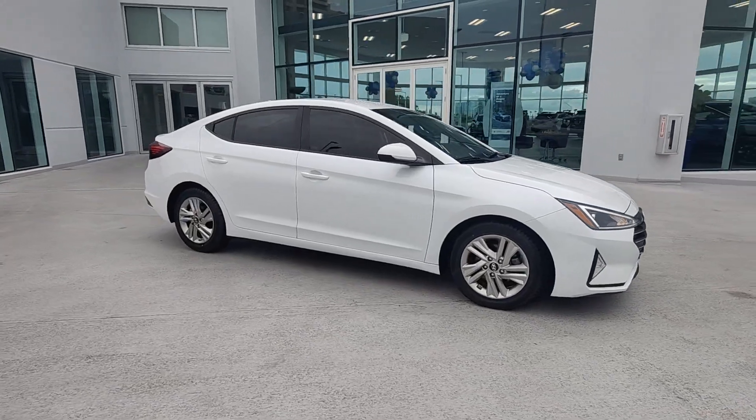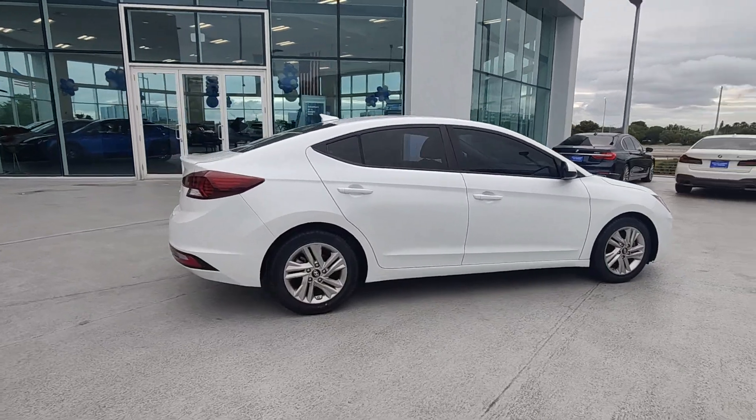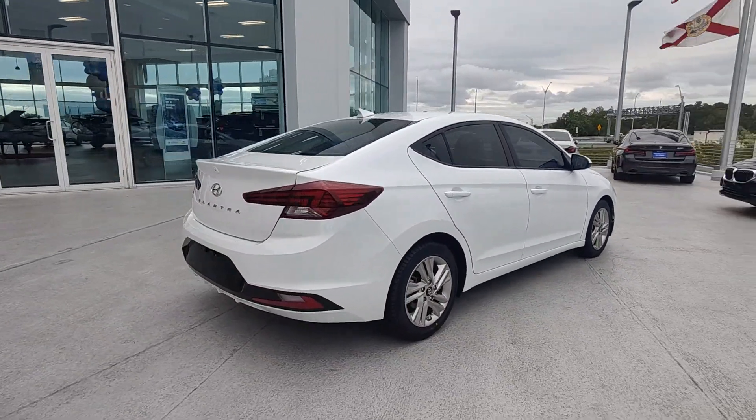Introducing the 2019 Hyundai Elantra. This vehicle is an outstanding buy with fewer than 30,000 miles on the odometer.